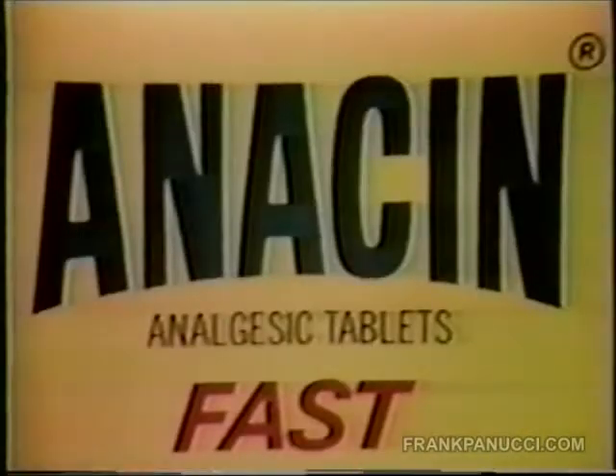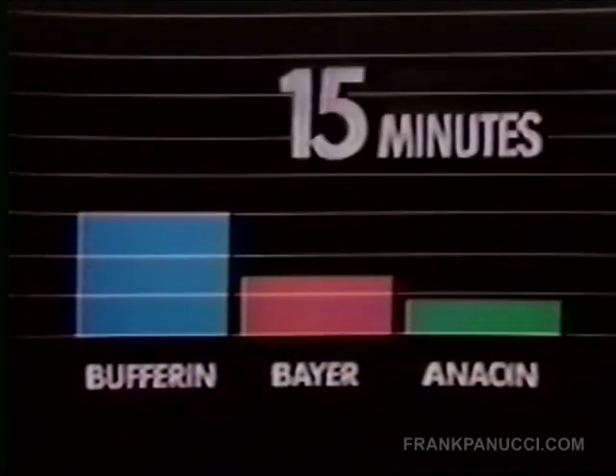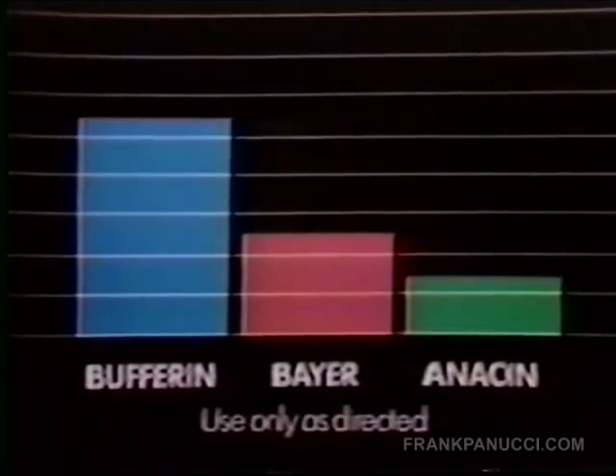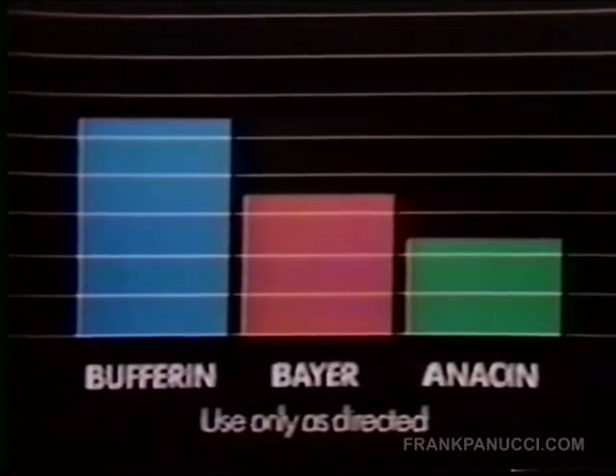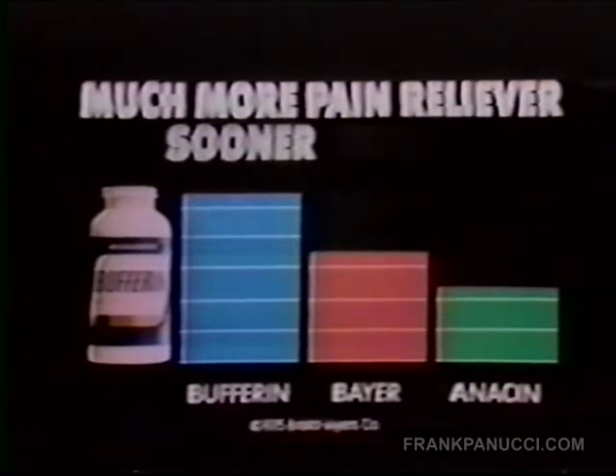Confused about pain relievers? Then know this about Bufferin. Laboratory studies compare two-tablet doses of Bufferin, Bayer, and Anacin. On the average in 10 minutes, Bufferin put three grains in the bloodstream — Bayer and Anacin less than two. In 15, note Bufferin superiority. In 20, Bufferin five and a half, Bayer and Anacin three and a half and less. Take Bufferin. It's easy on the stomach, and it puts much more pain reliever in the bloodstream sooner.